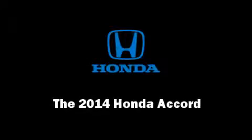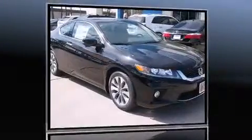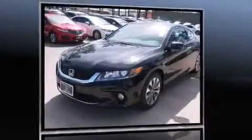The 2014 Honda Accord. This two-door, five-passenger coupe offers the latest in technological innovation and style.